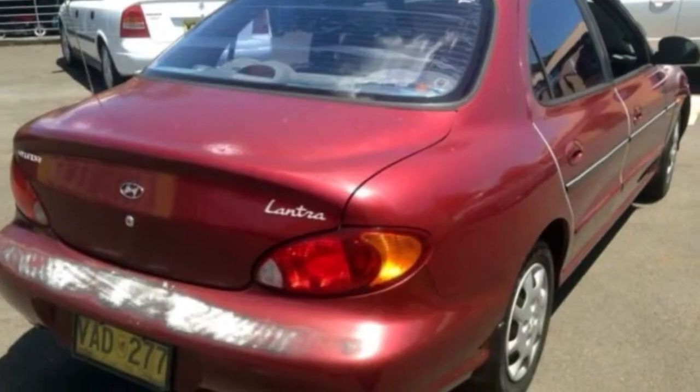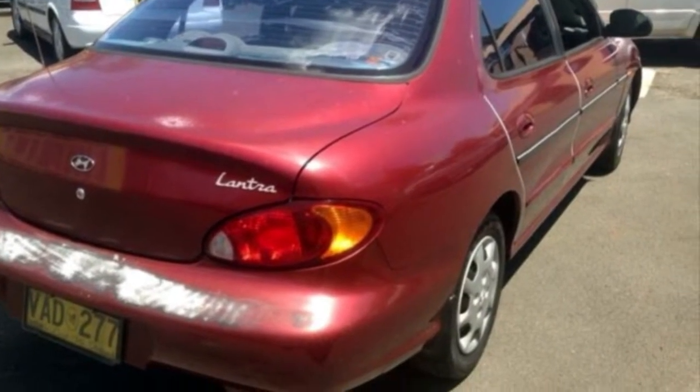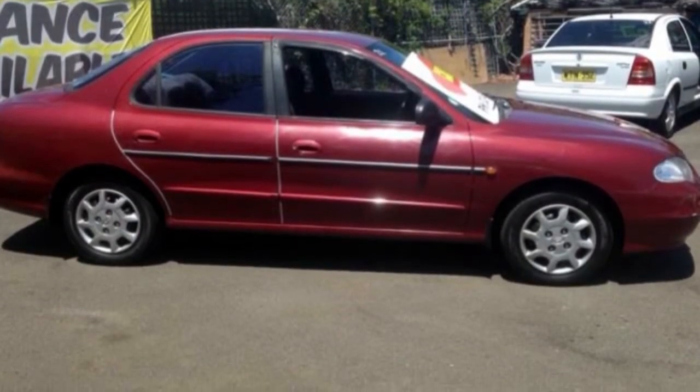This vehicle has all the features you could dream of: air conditioning, power steering, and the anti-lock braking system will help deliver you safely to your destination.